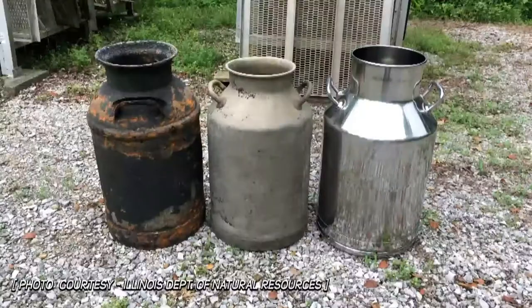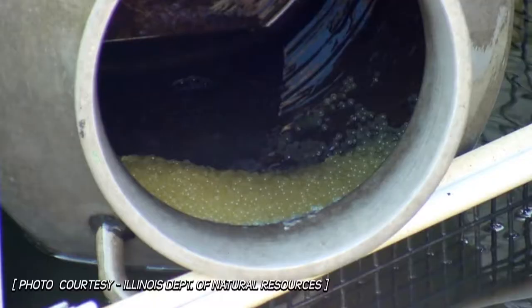We bring our adult channel catfish up from their holding ponds, where we hold them the rest of the year, and bring them up to our outdoor raceways. We pair up a male and female in each of 96 pens and put in a 10-gallon milk can as a spawning cavity. They'll spawn in that cavity, and we come back twice a week to check those milk cans. When we find a spawn, it'll be one big mass of eggs — a big gelatinous mass — ranging from one to five pounds.